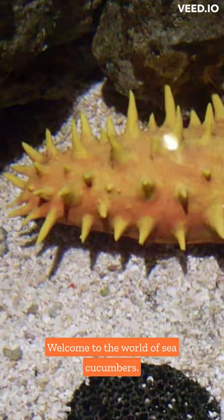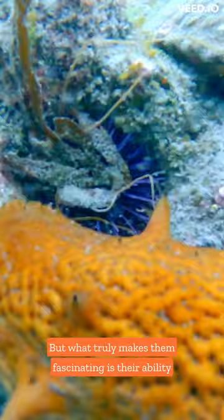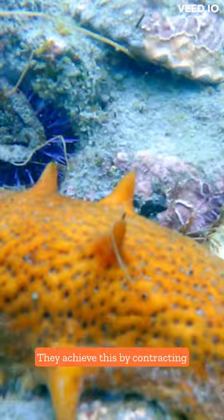Welcome to the world of sea cucumbers. These amazing marine creatures possess a unique structure with thick skins and protective spines. But what truly makes them fascinating is their ability to move without the help of muscles or nerves. They achieve this by contracting and relaxing their cells.